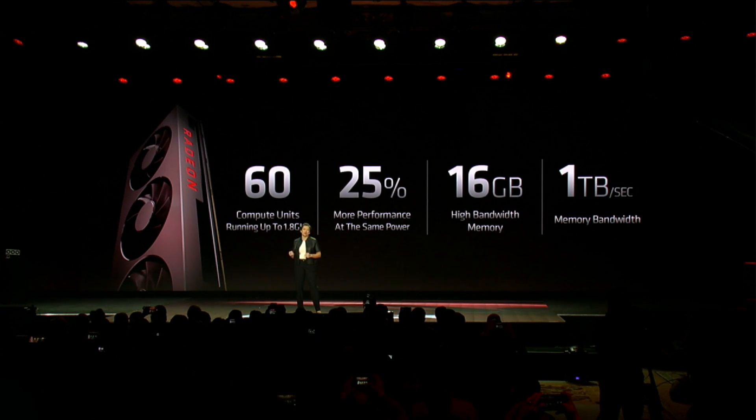This is the world's first 7-nanometer gaming GPU. And what we get for that is 25% more performance at the same power. Radeon 7 has massive memory: 16 gigabytes of high-bandwidth memory with industry-leading terabyte per second of memory bandwidth.